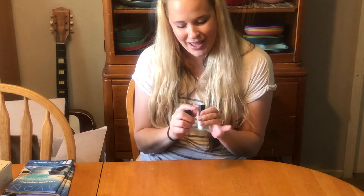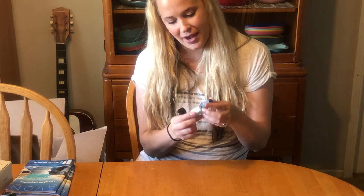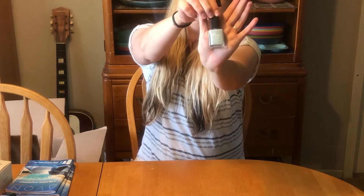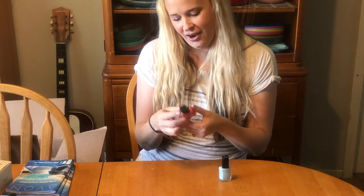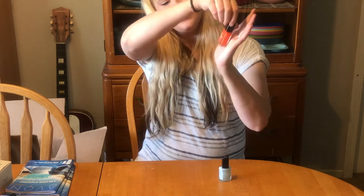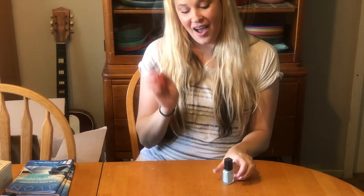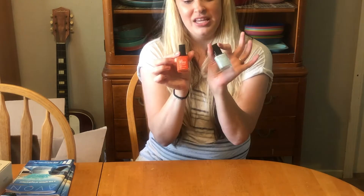I ordered two new nail polishes. My niece got into one behind my back but actually did a really good job painting her own nails! This one is called Mint to Be — it's a super pale mint color and absolutely gorgeous. The other one is called Orange You Crazy, a fun bright orange that's perfect for summer. These are gel finish nail polishes so they stay on longer without chipping, and the color is really nice.